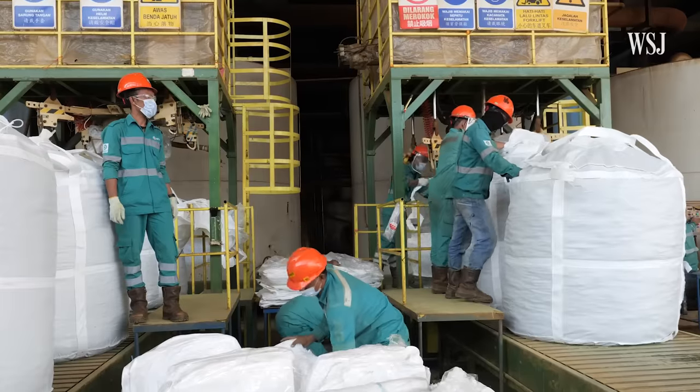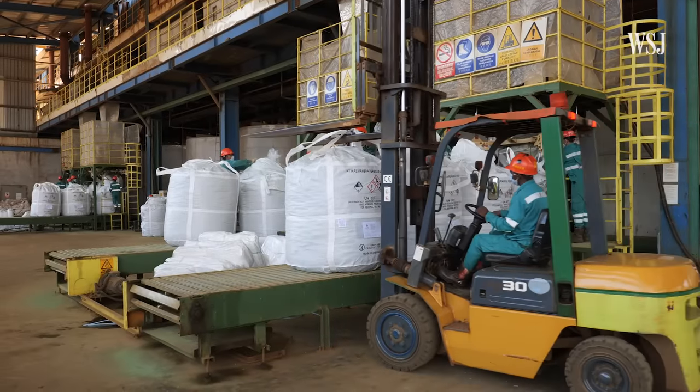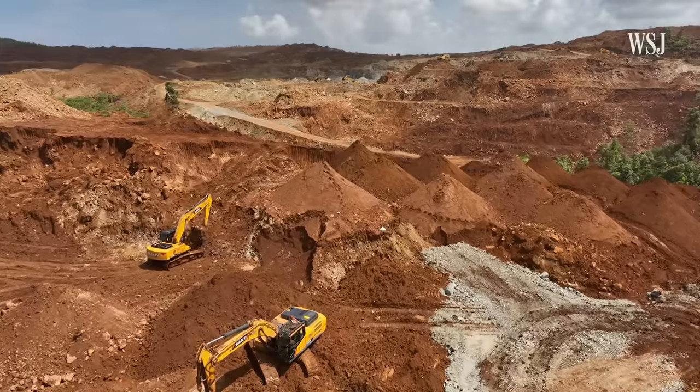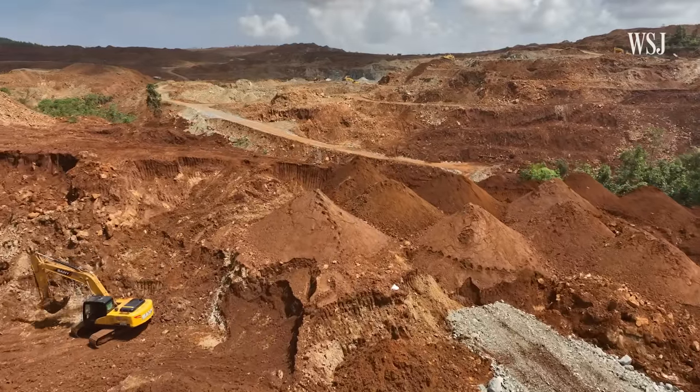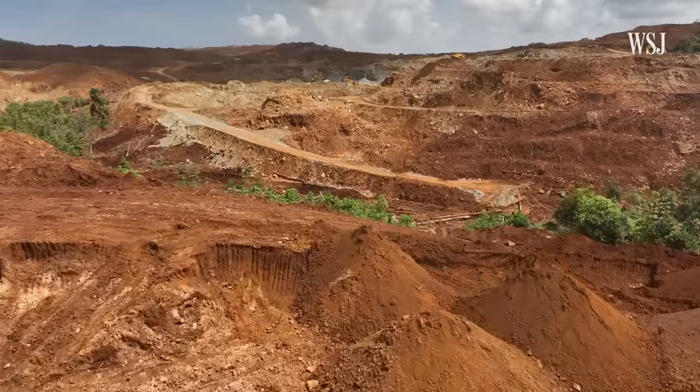They've restricted the export of nickel so it has to be processed in-country. Once the nickel is processed, they're hoping that batteries will be built in Indonesia, may be exported from Indonesia, and the cars will be built in Indonesia — that's the Indonesian government's game plan. Some analysts forecast that by 2027 about 80% of the global nickel supply used in EV batteries will come from Indonesia.